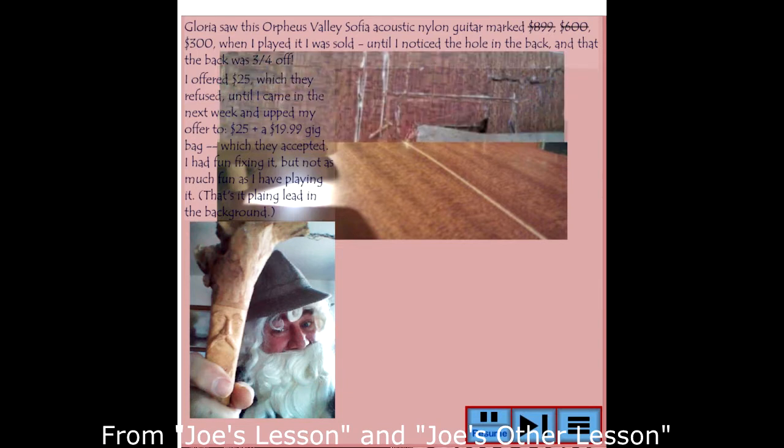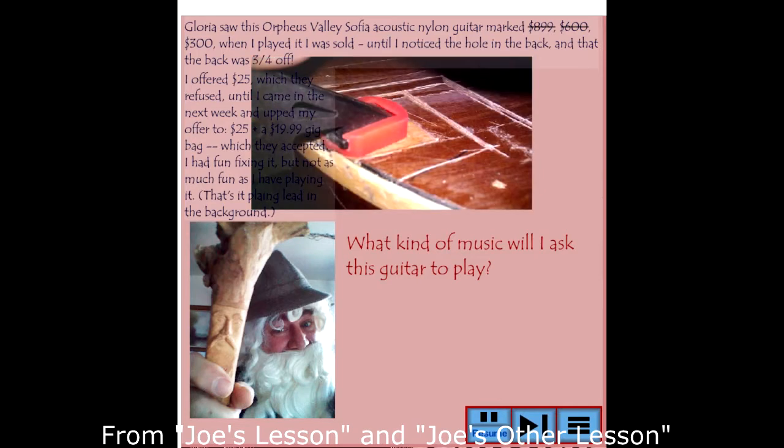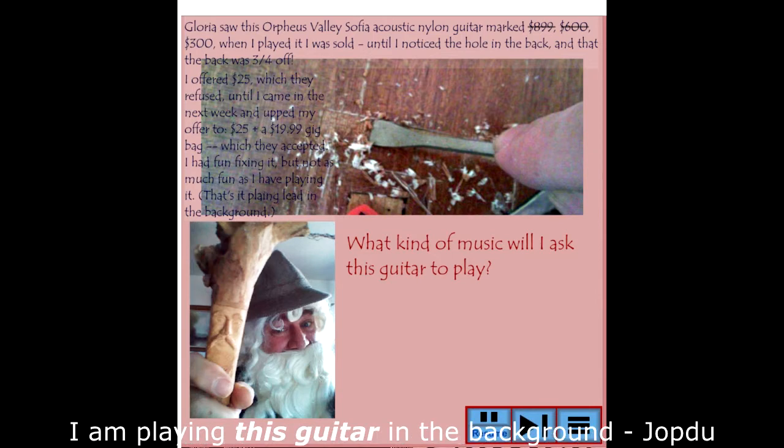What kind of music will I ask this guitar to play? Do you need an electric guitar? Do you need an acoustic guitar? Or do you need an electric acoustic guitar? Do you want to play like a certain rock star? And if so, that may end up being your dream guitar, because it may not be in the budget.